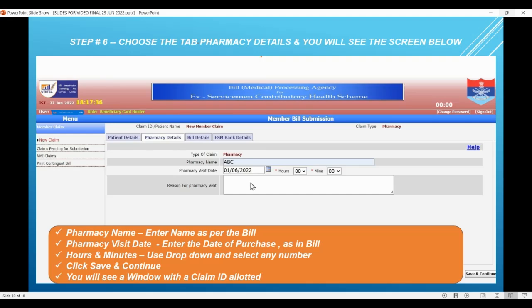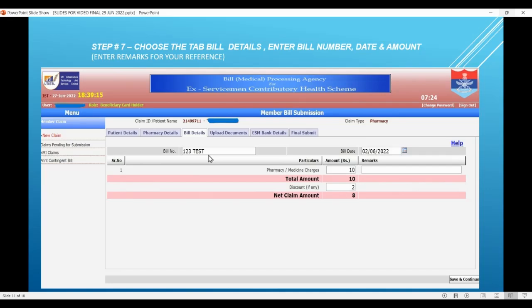At this point on the right-hand side you will see 'Save and Continue' — click on this. You will immediately see a window showing an interim claim ID generated for this particular claim which you have started. Save and Continue is quite important on each screen so that up to that point the details are saved in the database. Let's go to the next tab which is 'Bill Details'. Enter the bill number and bill date from the original bill, enter the medicine charges, the total amount gets calculated, enter the discount if there is one in the bill, and the net claim amount automatically gets calculated and is visible.